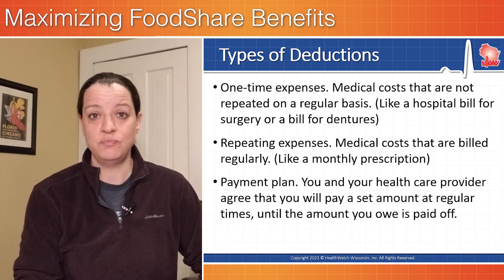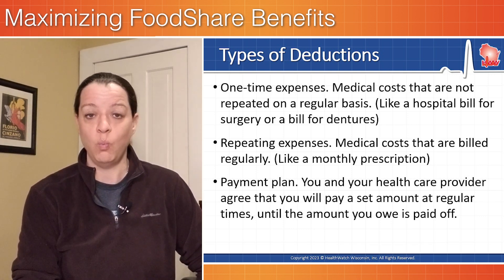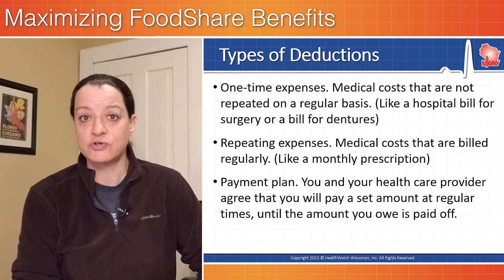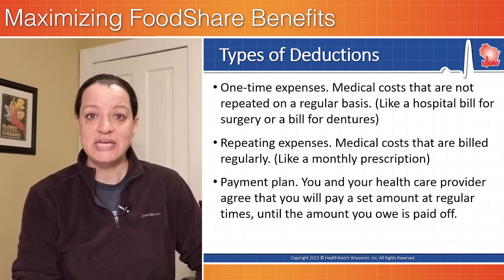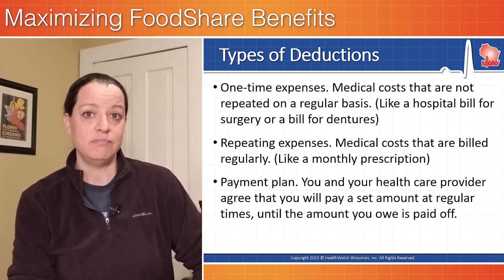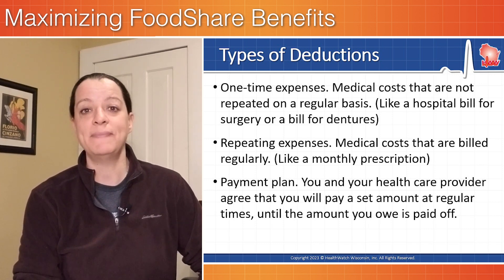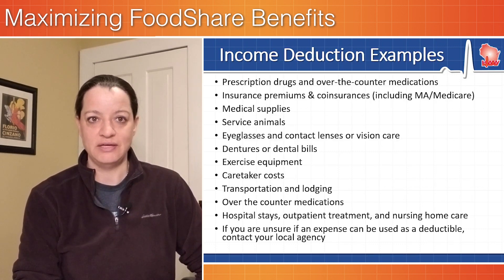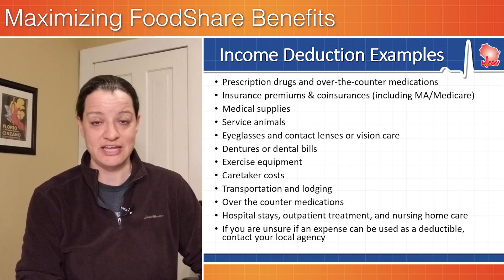The types of deductions could be of a couple different types. It could be a one-time expense like a medical cost that is not repeated — a doctor's visit, a hospital bill, or a bill for dentures. It could be a repeating expense like a monthly prescription that's filled every single month, or it could be a payment plan. We give examples on the screens of types of income deductions, and these are just examples.